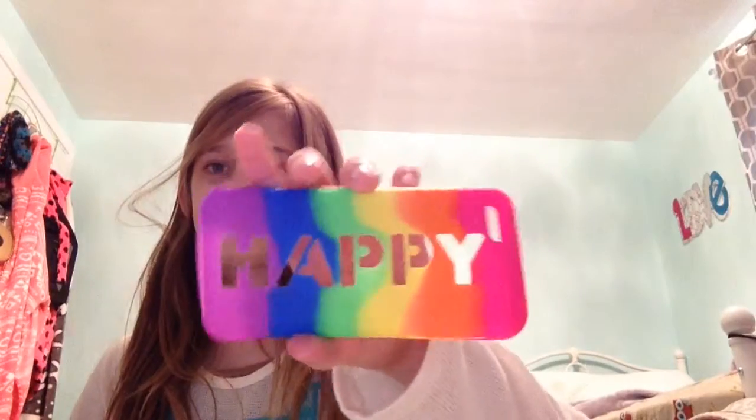The one that's on my phone right now — I want it to say happy. I'll take it out so I can show it better. It says 'happy' and it's in rainbow. I love it.